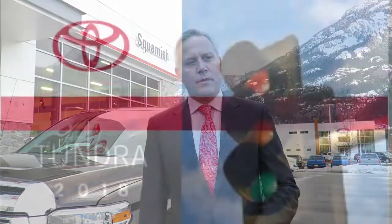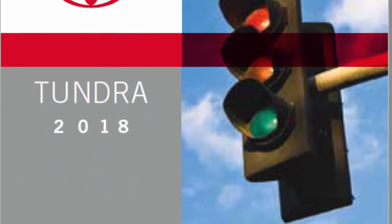The features and functions described in this video may or may not apply to your Toyota model — please check your owner's manual. Thank you for watching this walk around of the 2018 Toyota Tundra. From all of us at Squamish Toyota, stay safe and drive happy.